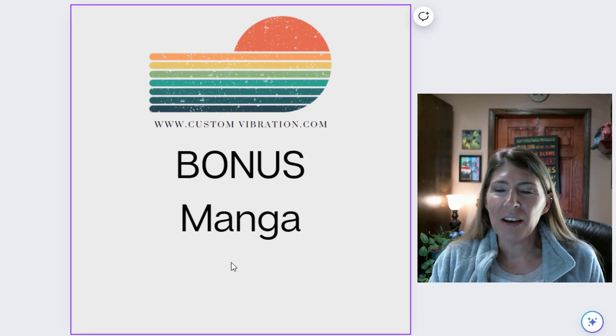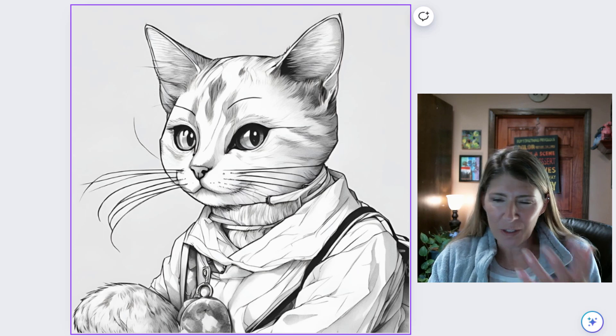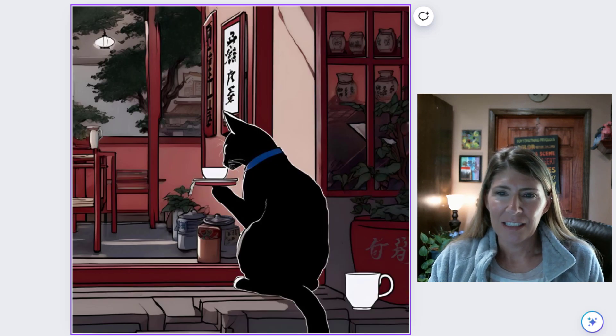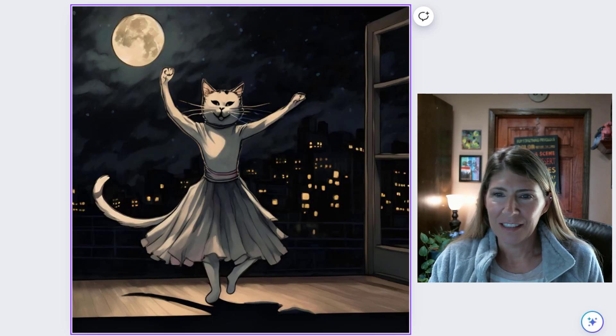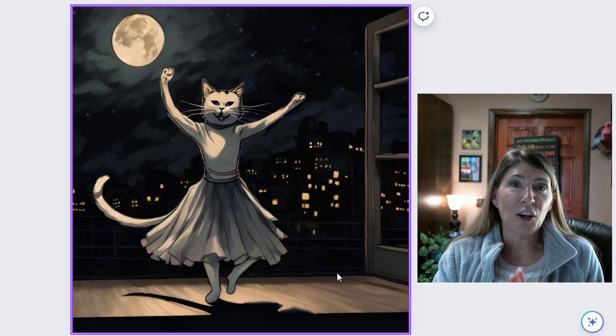And bonus! Manga Art, which I absolutely love. It's such a light, delicate feel. This is one of my favorites right there.